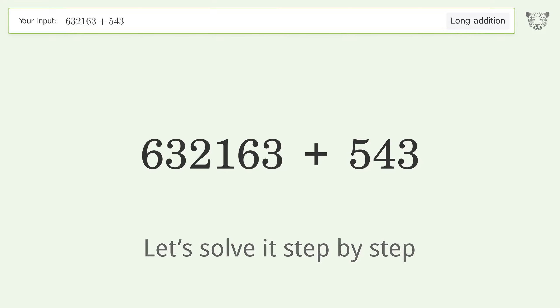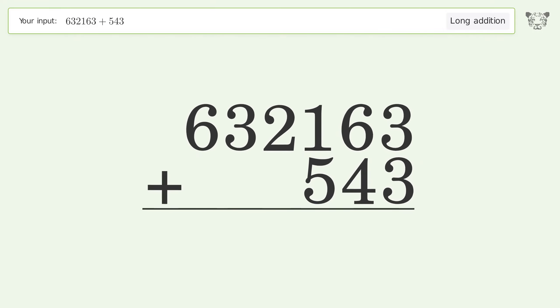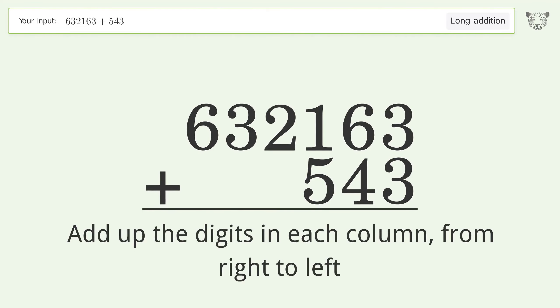Let's solve it step by step. Rewrite the numbers from top to bottom aligned by their place values. Add up the digits in each column from right to left.